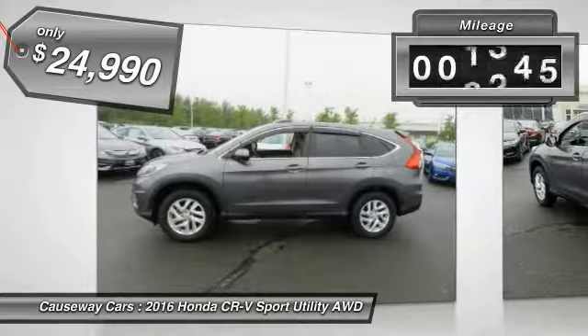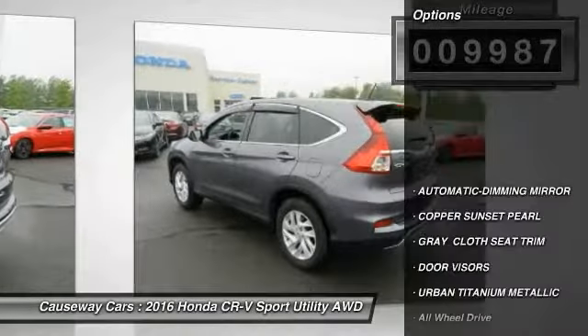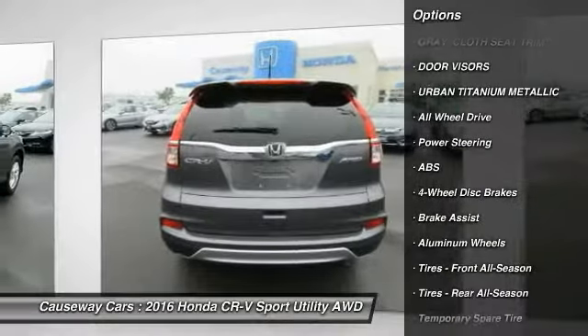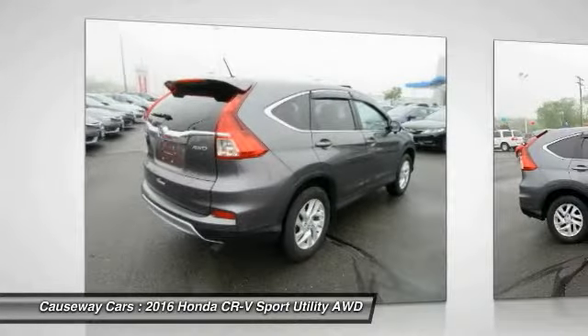This vehicle has less than 10,000 miles. Here are some of this vehicle's great options: all-wheel drive, anti-lock braking system, traction control, keyless entry, stability control, backup camera, steering wheel audio controls, Bluetooth, driver airbag, and power steering.